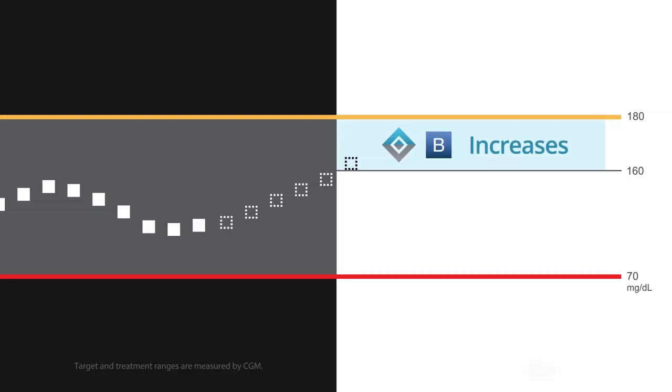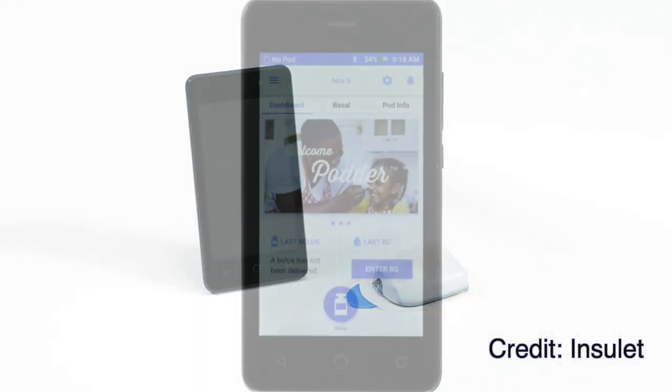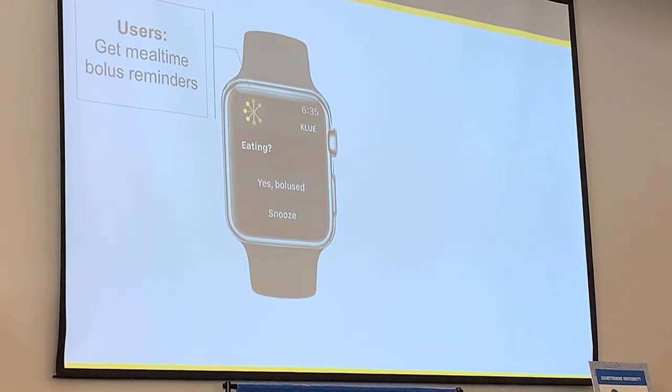Hello and welcome to December's Diabetes Technology Report. In this video, as always, I'll get you up to speed on what happened in the diabetes technology world over the last month. This includes FDA's approval of Tandem's Control IQ, Christmas, Insulet's official launch of Omnipod Dash in Europe, Clue's acquisition by Medtronic, and a lot more.